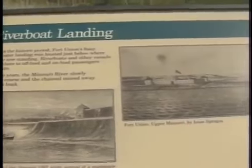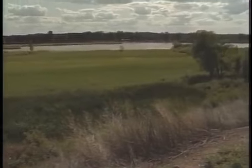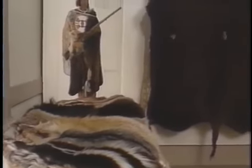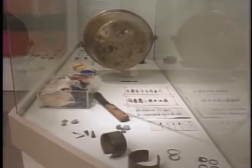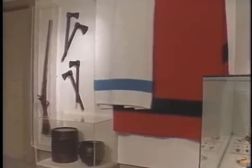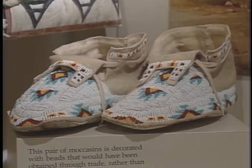Fort Union served as a depot for outlying posts along the Missouri and Yellowstone rivers, serving the Crow and Blackfeet tribes. The Indians traded for a variety of things in exchange for the furs that they brought. Initially they brought beaver furs, then bison robes claimed ascendancy. The things that the Indians would trade for included guns, blankets, kettles, steel arrowheads, beads, and whiskey.